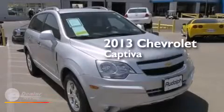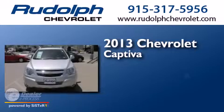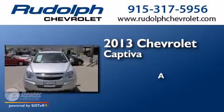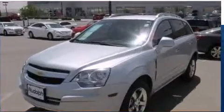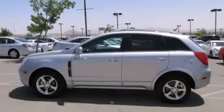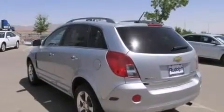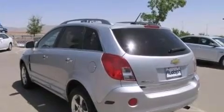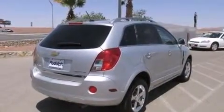This is a 2013 Chevrolet Captiva. Its top features include Bluetooth cell phone integration, commercial-free satellite radio, traction control and stability control systems, aluminum wheels, and a tire pressure monitoring system.